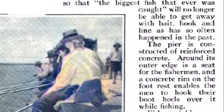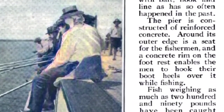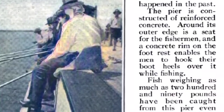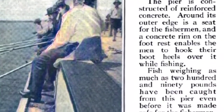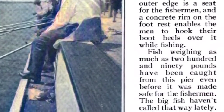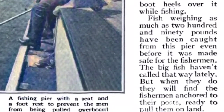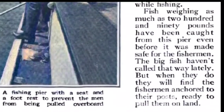The pier is constructed of reinforced concrete. Around its outer edge is a seat for the fishermen, and a concrete rim on the foot rest enables the men to hook their boot heels over it while fishing. Fish weighing as much as 290 pounds have been caught from this pier, even before it was made safe for the fishermen. When these large fish are caught, they will find the fishermen anchored to the pier, ready to pull them onto the land.